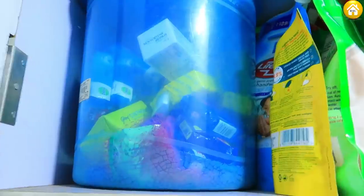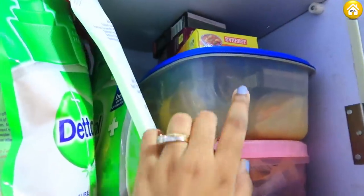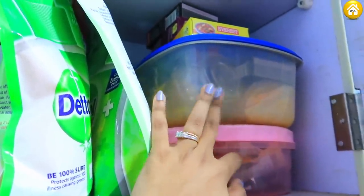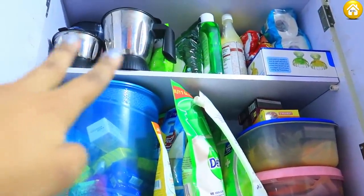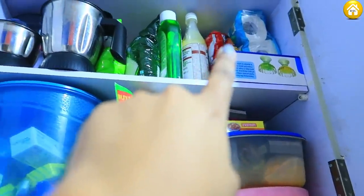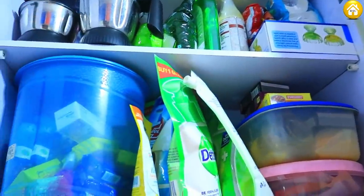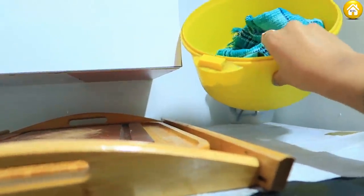Now let's go to the side section. In this section, there is paste, toothpaste, soaps, and hand washes — all put in here. In the upper section, we have 3 jars and random stuff like a paper roll and ice cream bowls. Here are our trays which we have organized, and this box is in the kitchen tiles area.